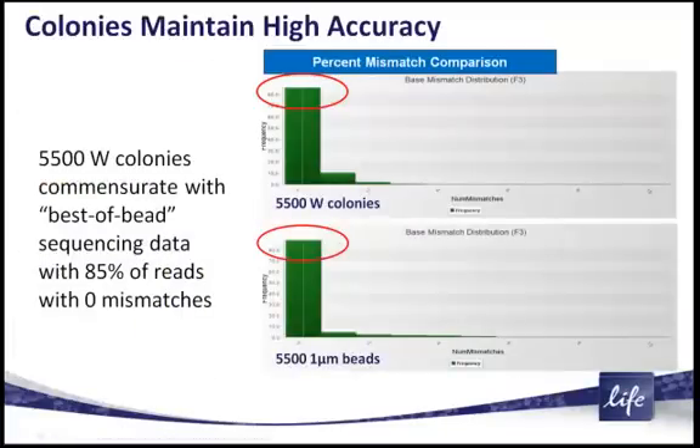One of the most important things as we're developing these new chemistries for the 5500W is that we wanted to maintain exactly that same high accuracy. When we measure many different types of accuracy statistics on the wildfire colonies, one of our most sensitive statistics is our zero-base mismatch percentage. The 5500W sequencing colonies maintain roughly 85% of our reads occurring with zero mismatches.